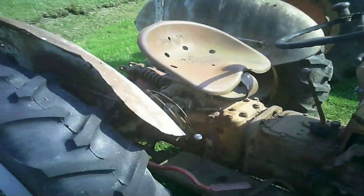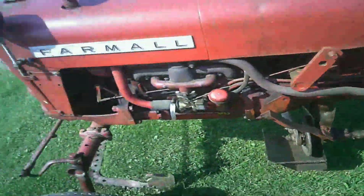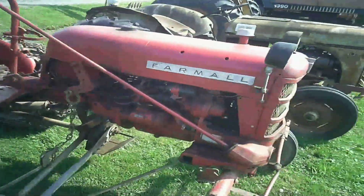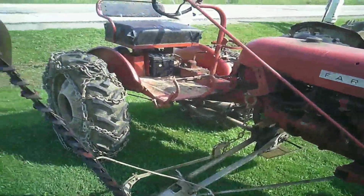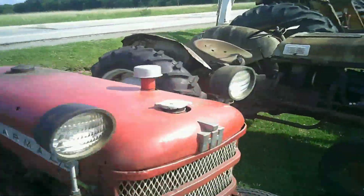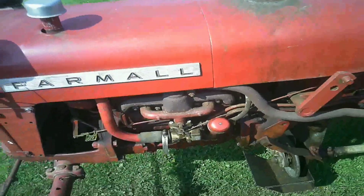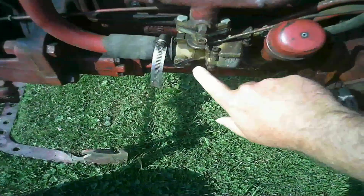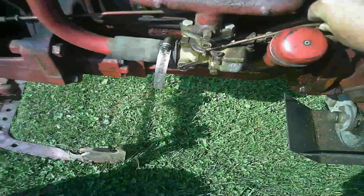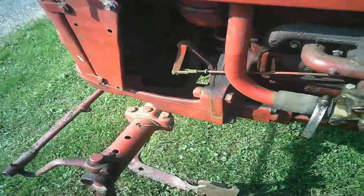I do have interest in this Farmall Cub - and it's got the sickle bar with it. Jeff Barrett bought himself one and I can't remember if his has a sickle bar or not. These things are so easy to work on. Look at that carburetor - half the size of my hand. Looks like it's missing a butterfly for the choke, but that's not a huge fix at all, that wouldn't scare me in the least.